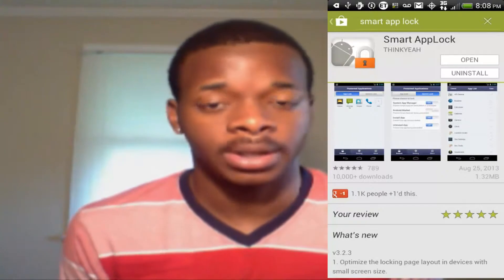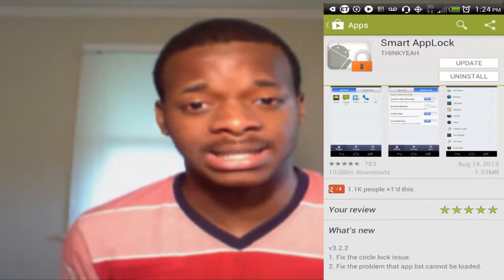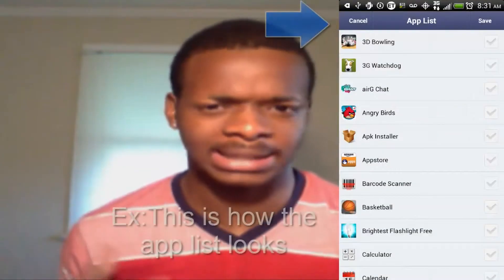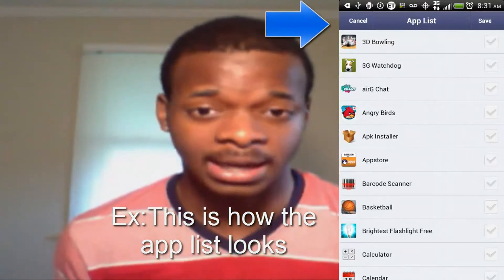The previous version fixed an issue where the user would try to load up the app list and it just would not load. I had this issue myself and it was kind of irritating me — I was like, why isn't that loading? But the developer fixed the issue finally, so be sure to download this app.